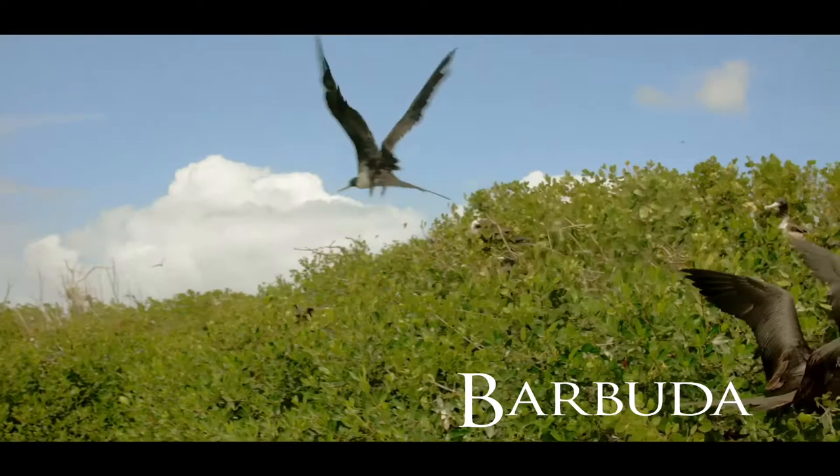It takes 24 months for them to be an adult. When the two years come about, the head of the bird changes to black. Then we can identify whether they are male or female. Now the main food for this bird is flying fish, fishing out on the Atlantic Ocean.